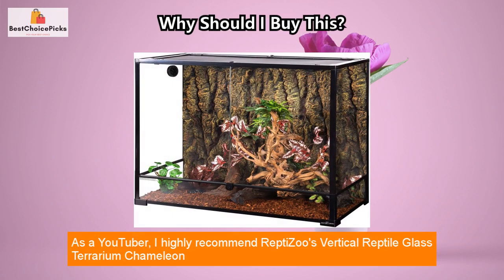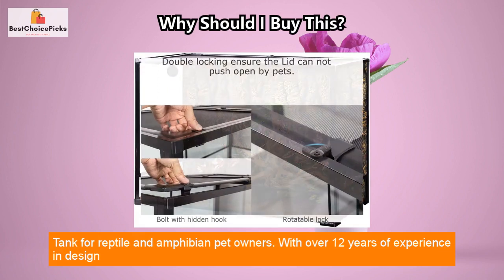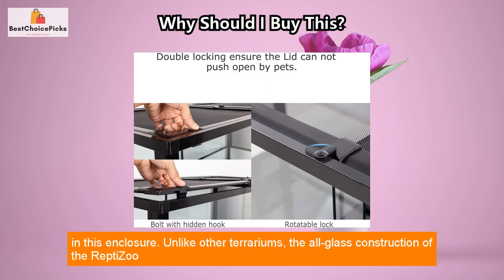As a YouTuber, I highly recommend Reptizoo's Vertical Reptile Glass Terrarium Chameleon Tank for reptile and amphibian pet owners. With over 12 years of experience in design and manufacturing quality pet care products, you can trust that your pet is safe and comfortable in this enclosure.